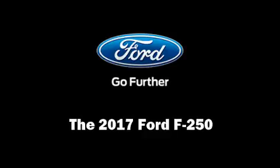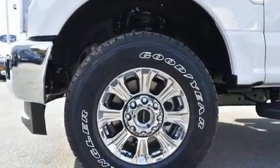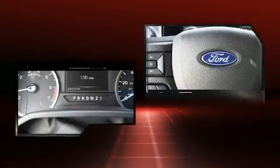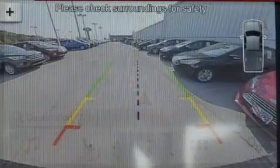Introducing the 2017 Ford F-250. Smooth gear shifts are achieved thanks to the powerful eight-cylinder engine, and for added security, dynamic stability control supplements the drivetrain. Four-wheel drive allows you to go places you've only imagined. Ford prioritized practicality,